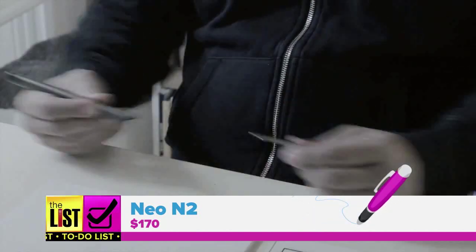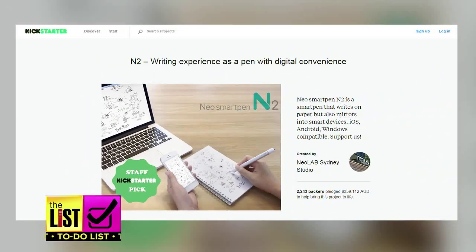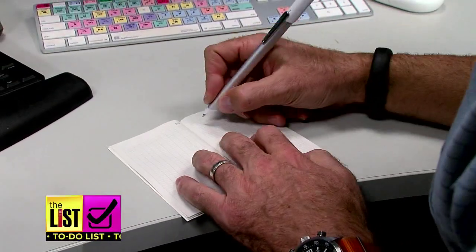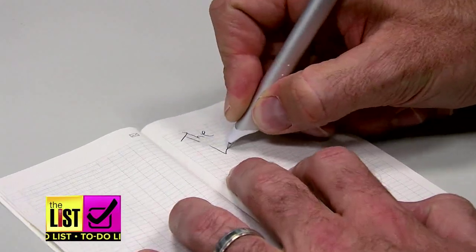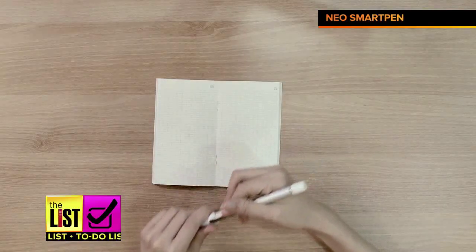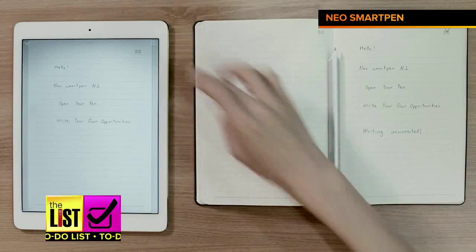Next up, the Neo N2 for $170. This smart pen launched last year on Kickstarter and is now available for purchase. Like the LiveScribe, you must use Neo's special paper. But one handy feature is that you don't have to be near your computer or phone for the N2 to work. If you think of something you need to jot down, simply write it in the notebook — when you get back to your device, it will automatically sync up.